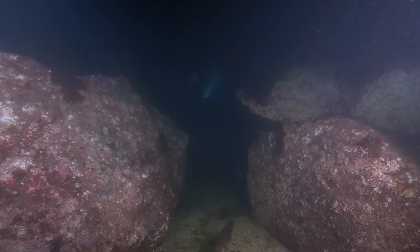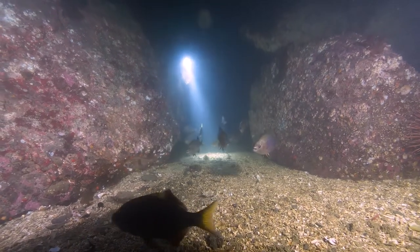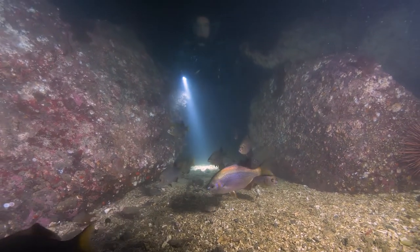Just like land animals, marine creatures follow various circadian rhythms and can be diurnal, crepuscular, nocturnal, or mix it up.